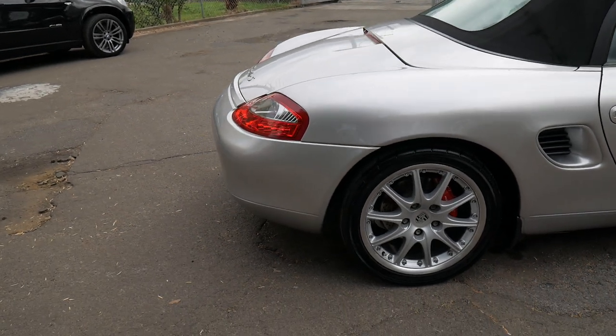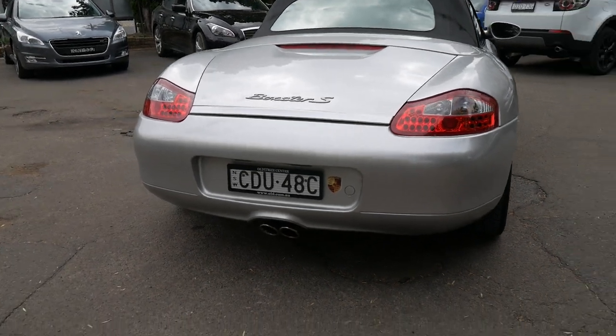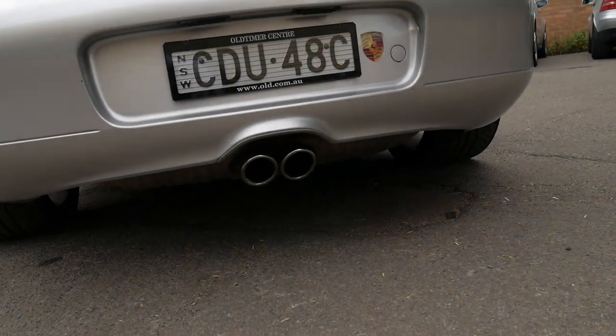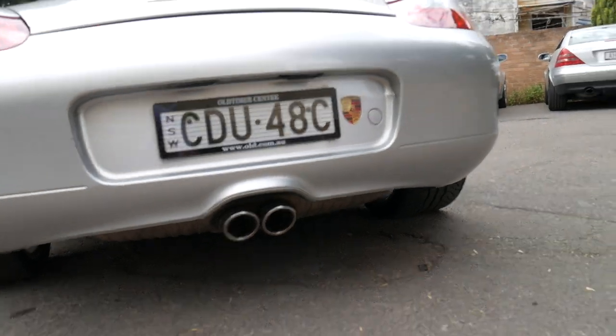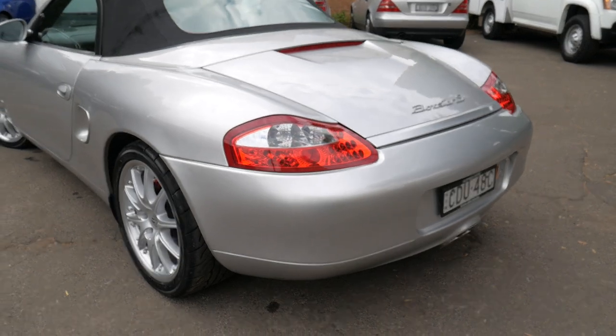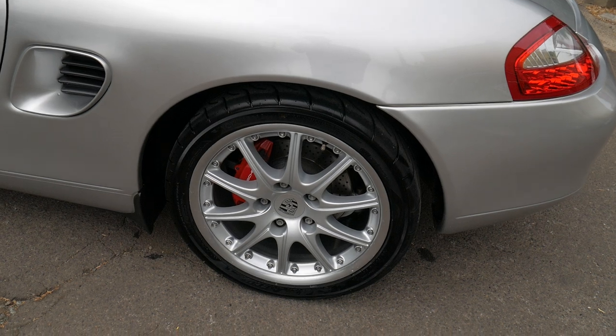It's had LED tail lights fitted which also look very good, and it's had the twin exhaust system. There's no marks on any of the wheels and the tyres look very new.